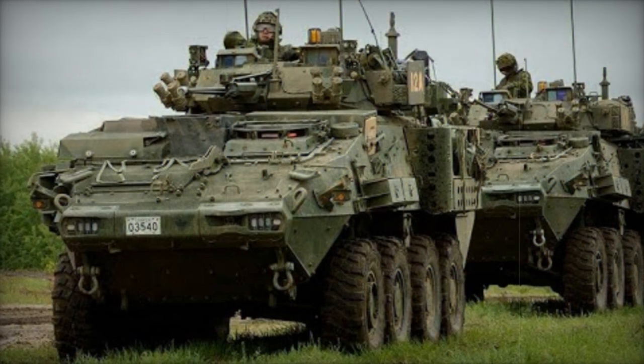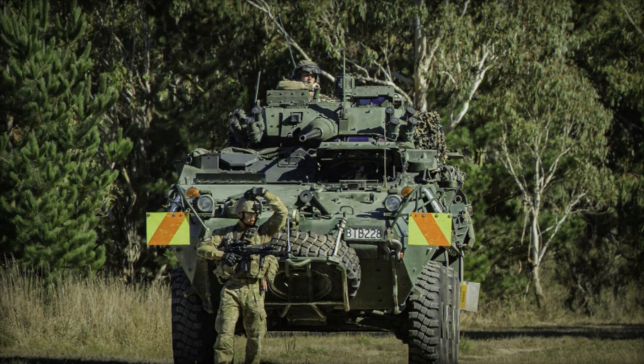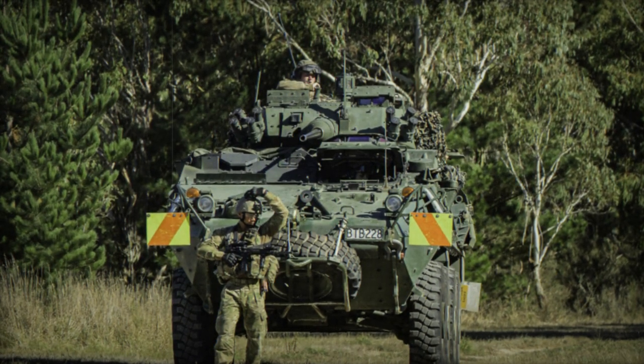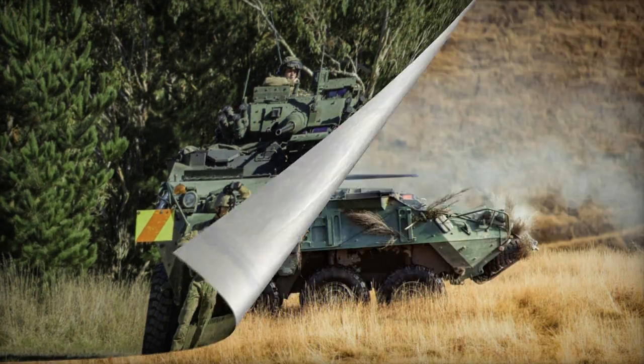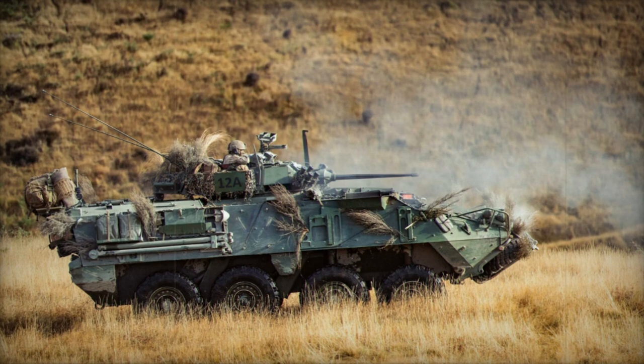The vehicle features eight grenade launchers that can deploy heat, high-explosive, or smoke grenades for self-defense purposes. Crewed by three personnel — commander, gunner, and driver — the NZLAV accommodates seven fully equipped troops.